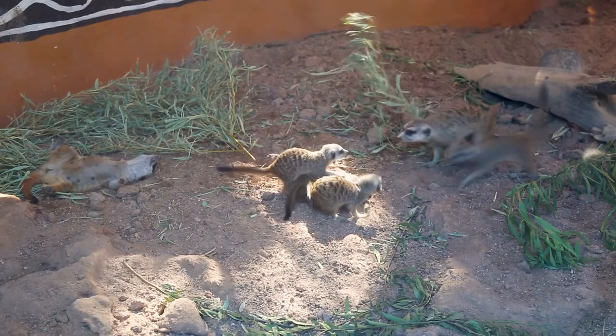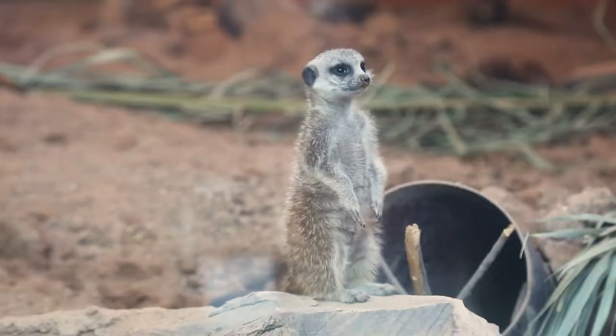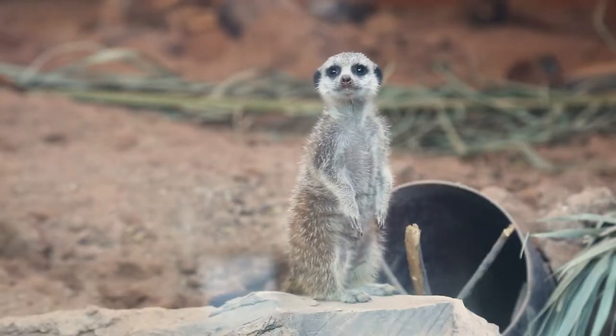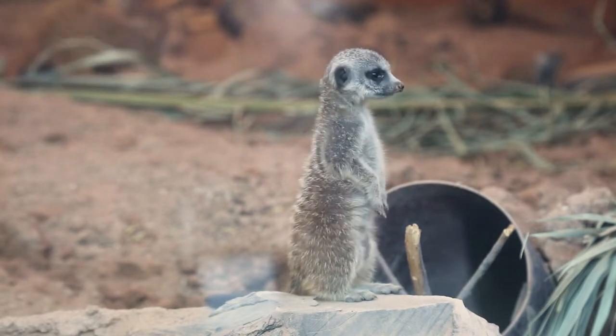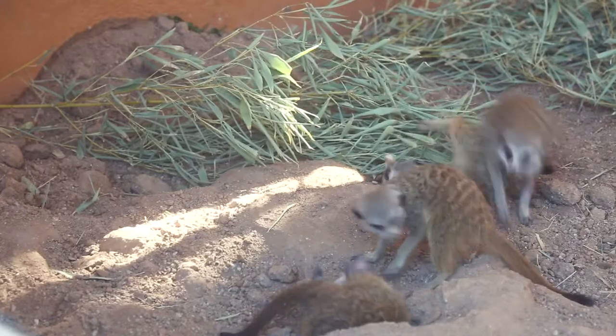Hi, my name's Adam and I'm an animal care supervisor at Reed Park Zoo, and I'm here to tell you about our meerkat pups. They're about two months old now and they're getting really active and starting to do all the things the adults do. We're starting to see them do the sentry behavior where they stand up on their hind legs and look for predators, and play wrestling, and just really interactive out here.